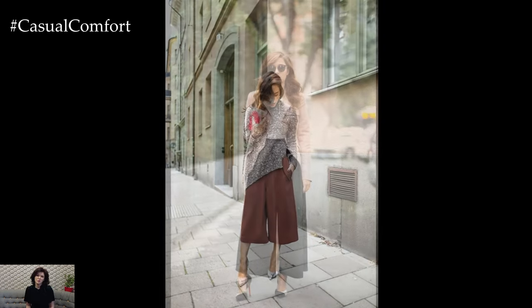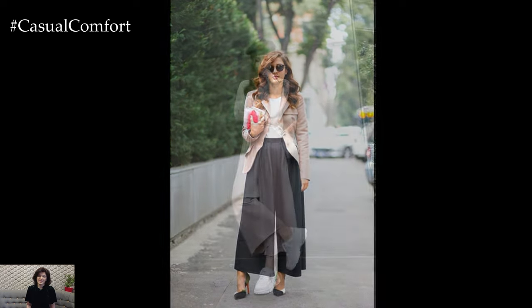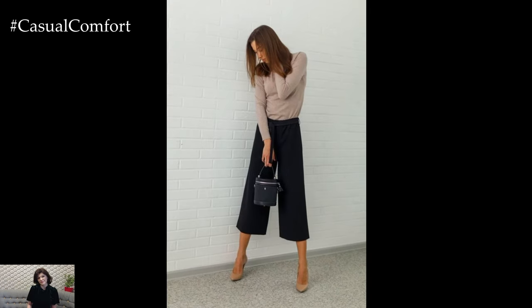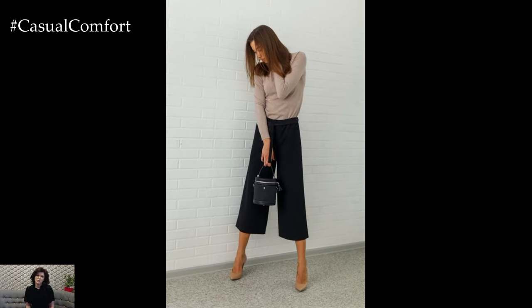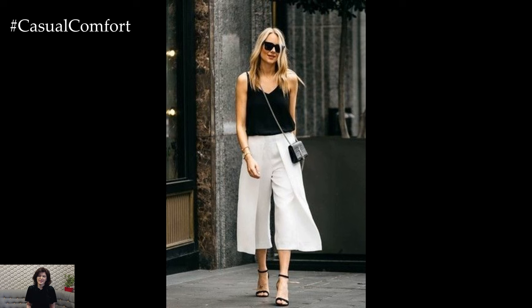When it comes to styling culottes, it's important to consider proportions and balance. Opt for culottes that hit at or just below the knee for the most flattering silhouette, and choose tops that are fitted or can be tucked in to define the waist. Experimenting with different lengths, fabrics, and styles allows for endless outfit possibilities that reflect your personal style and mood.